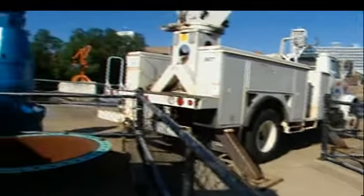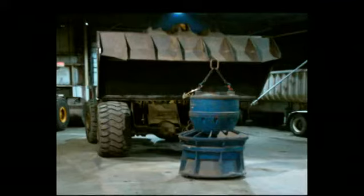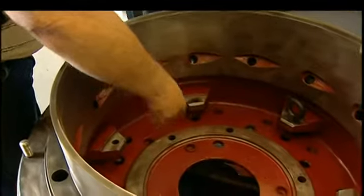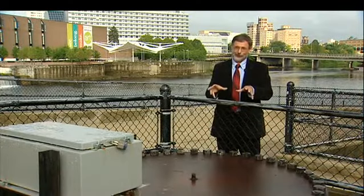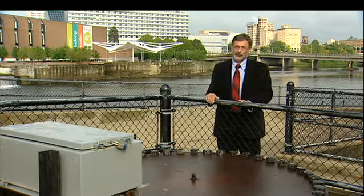After sitting since 1983 in a warehouse, this bright blue turbine has found its home. We took it out of storage in early 2011 and refurbished the unit. It's exciting to stand here now and know that turbine is down in this penstock right now, and it's going to be working for the city very soon.